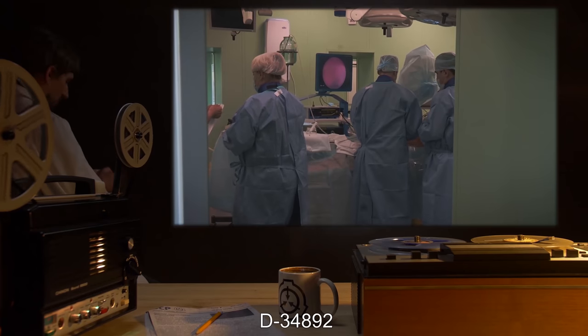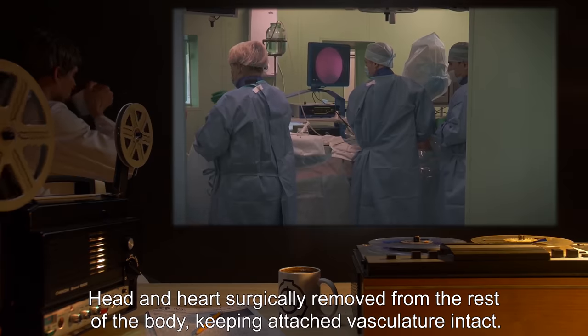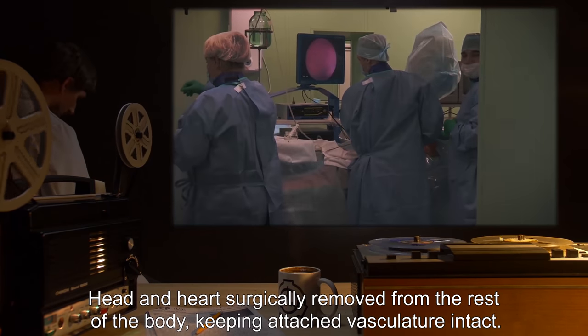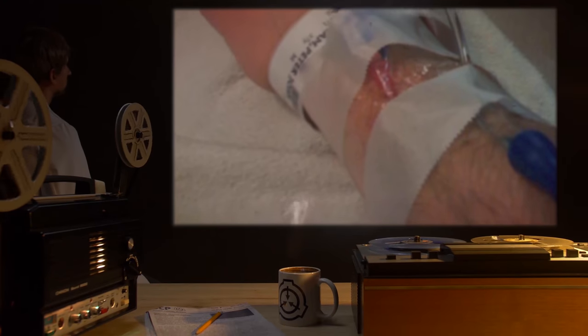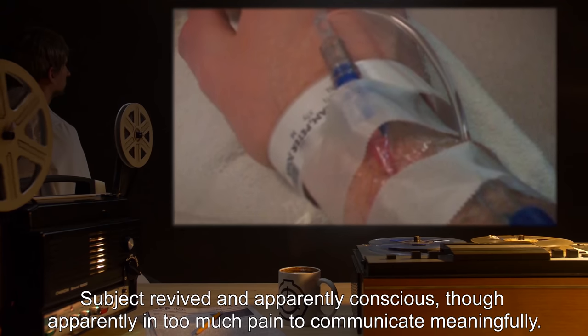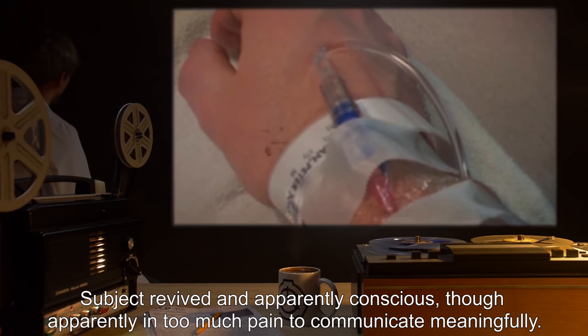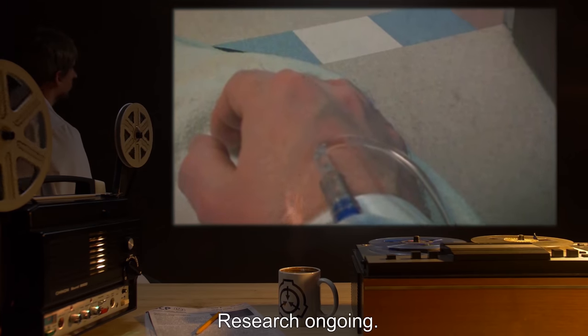Subject D-34892. Condition: Head and heart surgically removed from the rest of the body, keeping attached vasculature intact. Summary of results: Subject revived and apparently conscious, though apparently in too much pain to communicate meaningfully. Applied painkillers had no visible effect. Research ongoing.